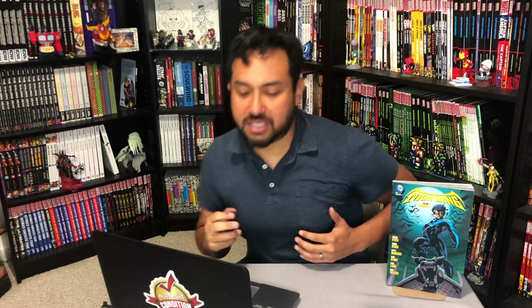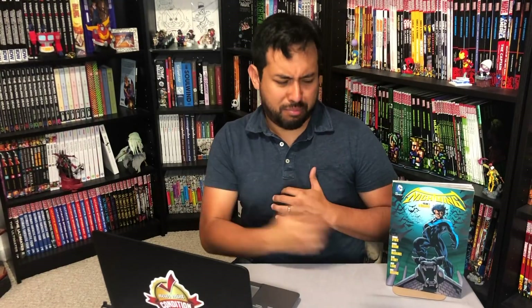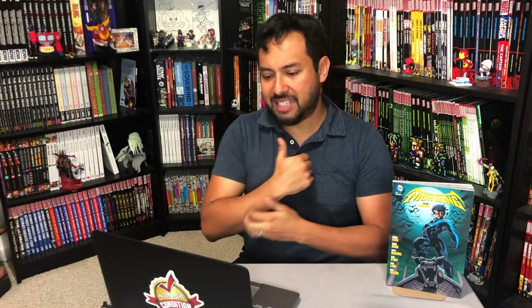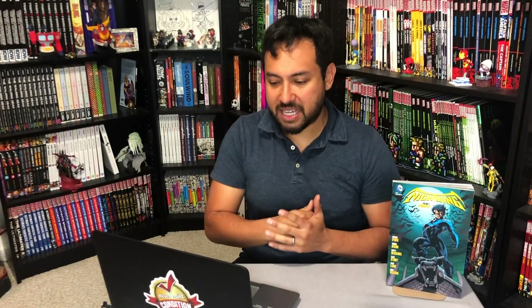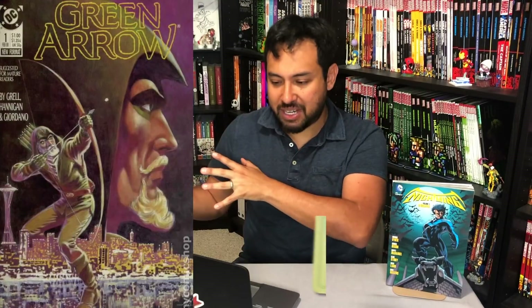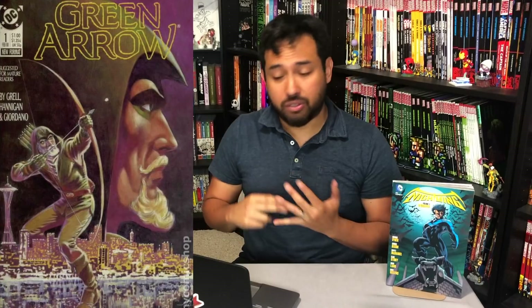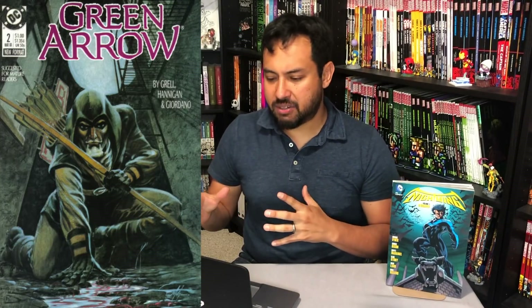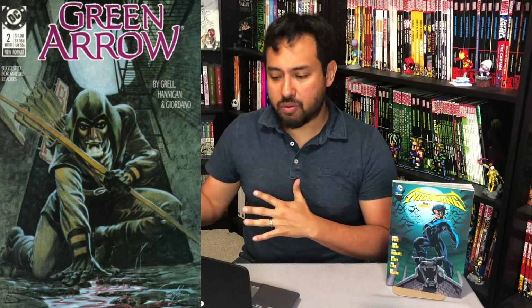Now let's kick off this list with number 20. So DC Omnibuses, my most wanted — number 20: Green Arrow by Mike Grell. Kicking it off with the post-crisis Green Arrow series, collecting Green Arrow: The Longbow Hunters, issues one through three. It was a 1987 miniseries that led on to the ongoing series.